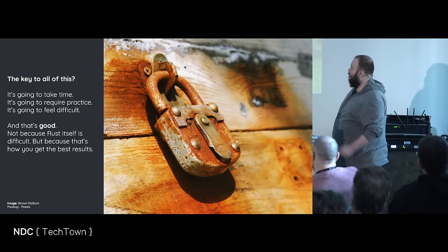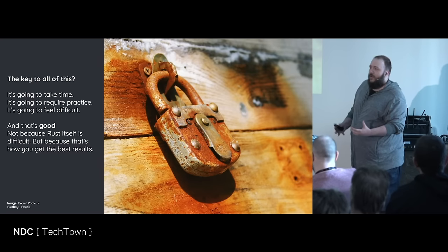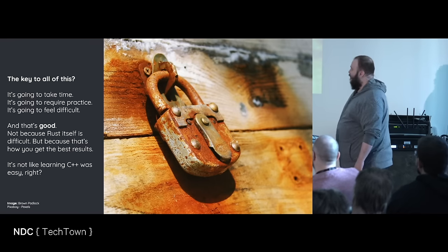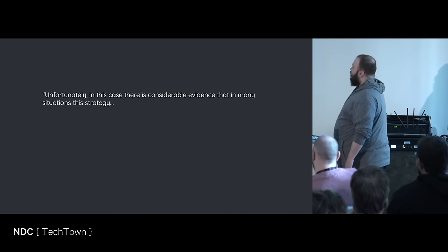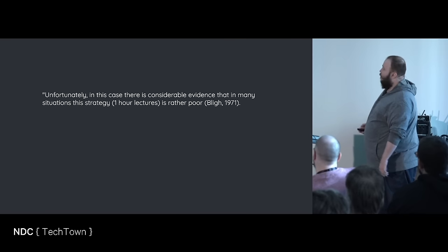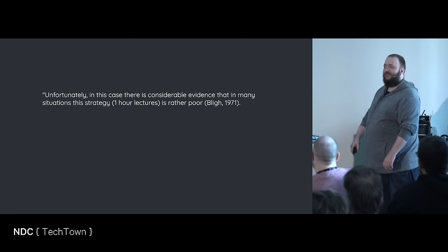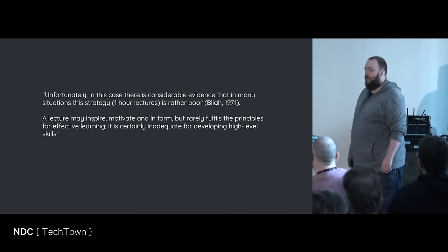Not because Rust itself is difficult — because that's how you get the best results. We as programmers are min-maxers — we think about the optimal way. And the studies show that the best way is the hard way, in a way. Now I'm going to be mean to myself: there is considerable evidence that in many situations, this strategy — the one-hour lecture — is rather poor. From 1971. What are we doing here? Just go home. A lecture may inspire, motivate, and inform, but rarely fulfills the principles for effective learning. It's certainly inadequate for developing high-level skills.